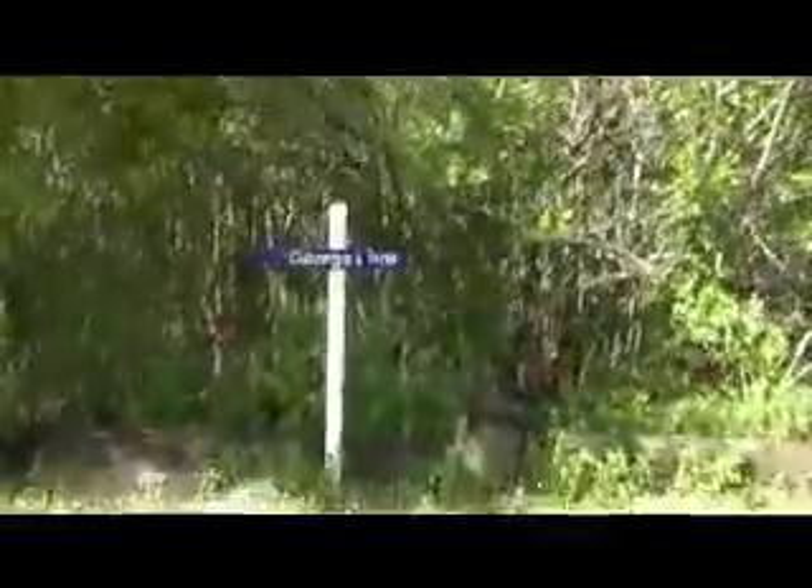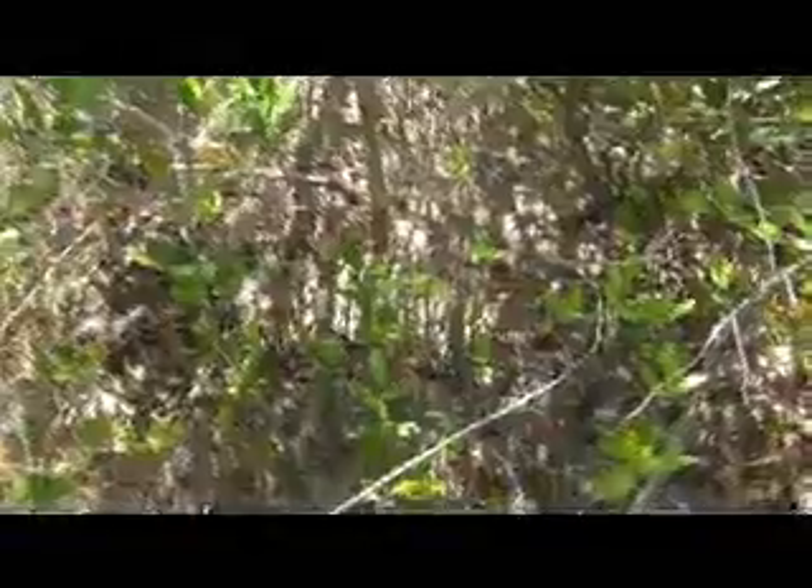Now that we have a basic knowledge of some of the animals that live in this area, let's take a walk on George's Trail. It's pretty dry down there, but if you could smell, you would smell the sulfur of the swamp water. It's quite a tangle down there.